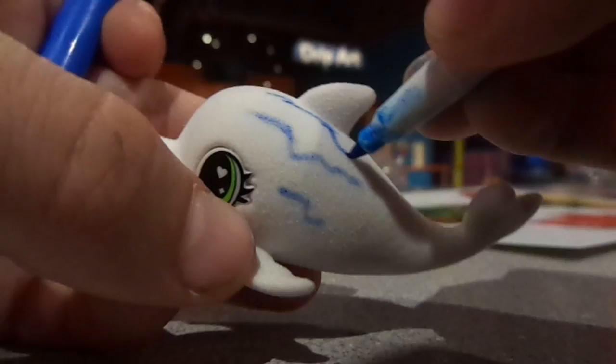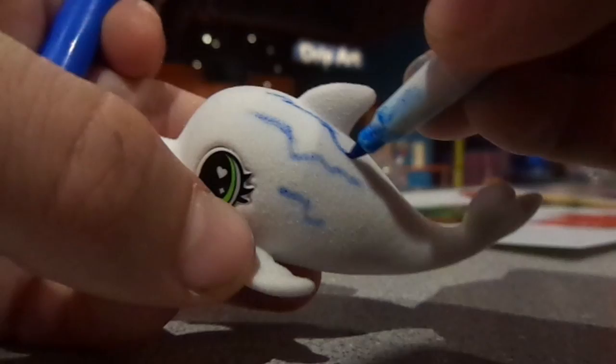Next we got these cute things called Scribble Scrubbies — you can color them and wash them off and repeat. I love these, they are so cute. There are so many things to do here, and if I showed you them all this would be an hour-long video.